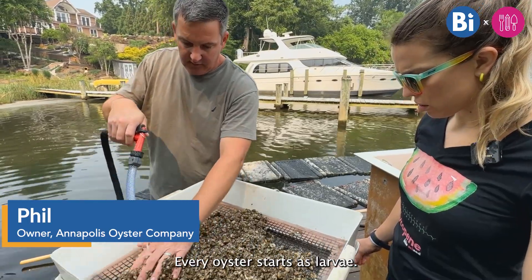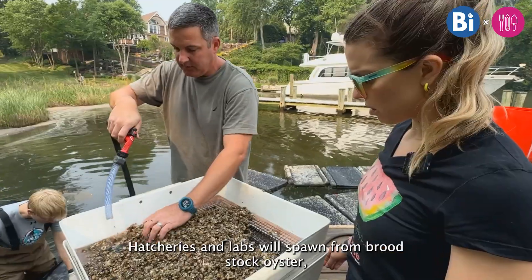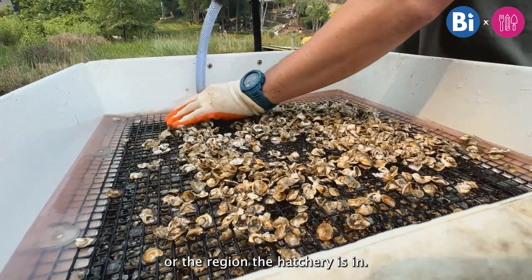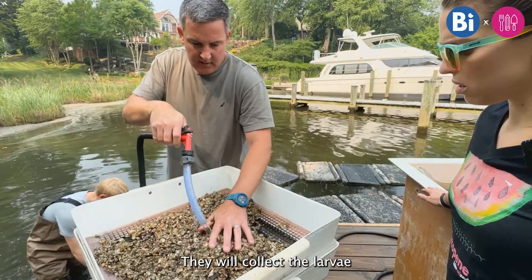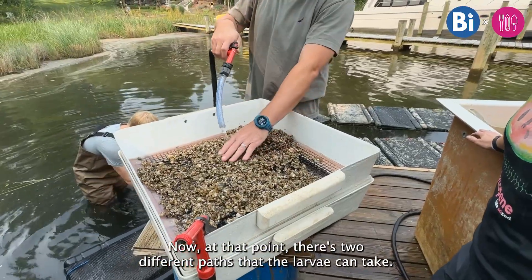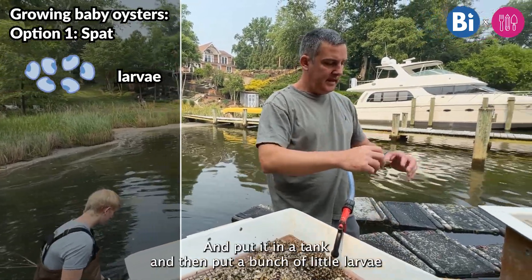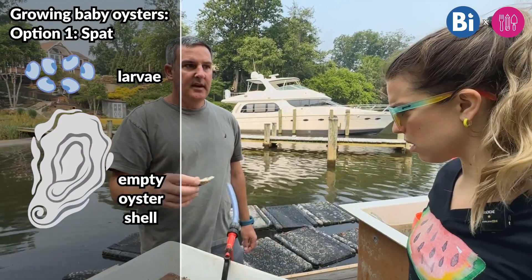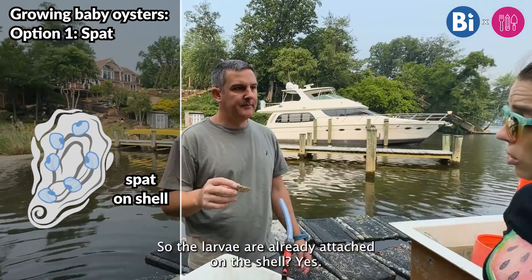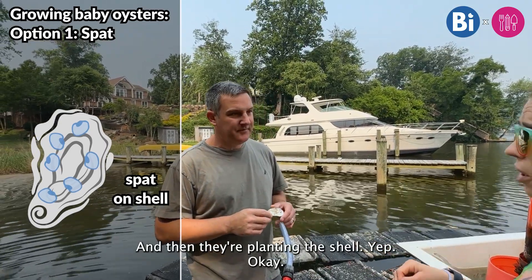Every oyster starts with larvae. Hatcheries and labs will spawn from brood stock oysters — meaning mature oysters that are harvested out of the Chesapeake Bay origin that the hatchery is in — and collect the larvae spawned from the brood stock. At that point, there are two different paths the larvae can take. Either a cleaned oyster shell is put in a tank, and then a bunch of little larvae are put into that tank to attach onto a single shell, and then they plant the shell — so the larvae are already attached on the shell, and then they plant it.